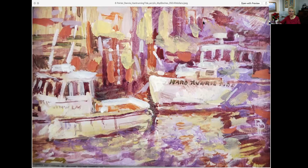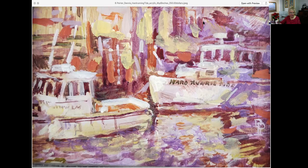This one is called Hard Running Tide. It is four by six, a tiny piece. It's acrylic, and this one is framed and priced at $250. This is Moonlight Harbor. It is 14 by 18, an acrylic at $2,400.